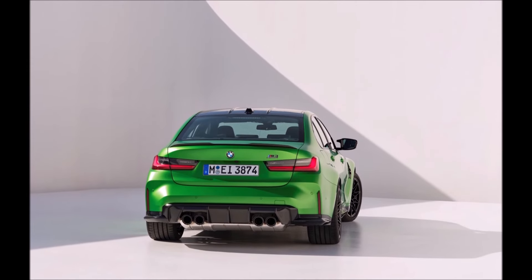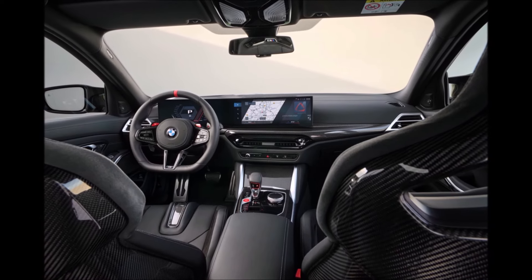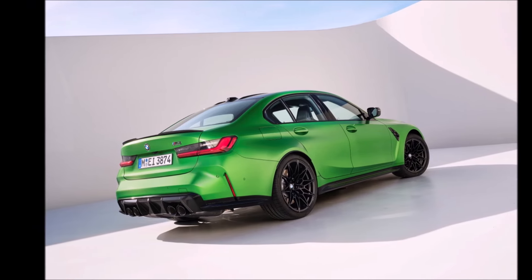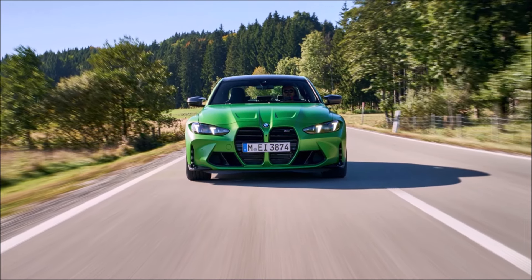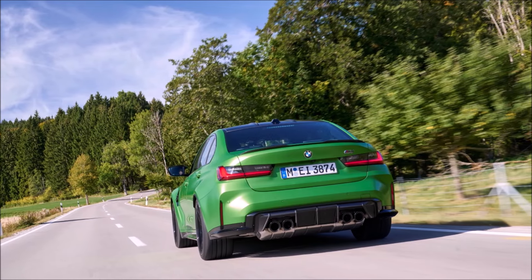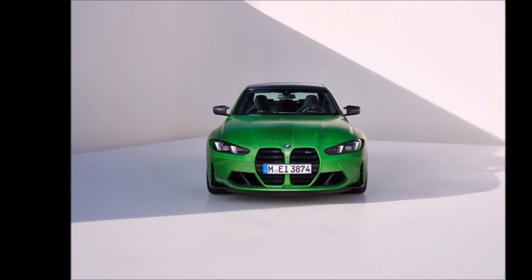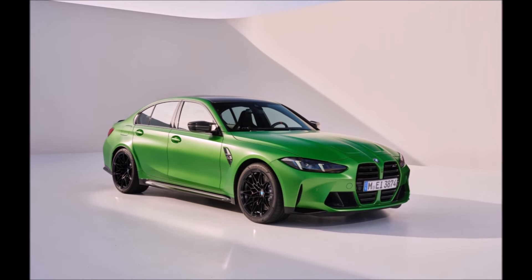Zero to 60 with the manual is 4.1 seconds — I tested the M4 manual which is essentially the same car, and we actually got quicker than that. On the Competition rear-drive you get 3.8 seconds to 60 because you have 503 horsepower instead of 473. The M3 Competition xDrive gets an additional 20 horsepower over the Competition rear-drive, bringing it to 523 horsepower.